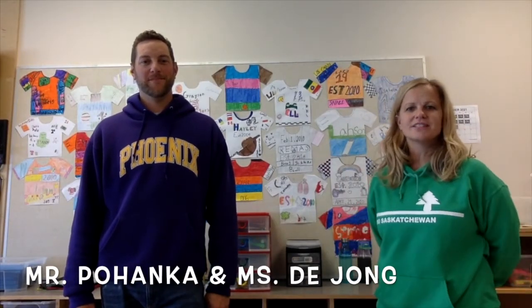Hi there, my name is Dawn Deong, and I teach grade 6-7 humanities. And I'm Nathan Pohenka, and I teach grade 6 and 7 math and science.